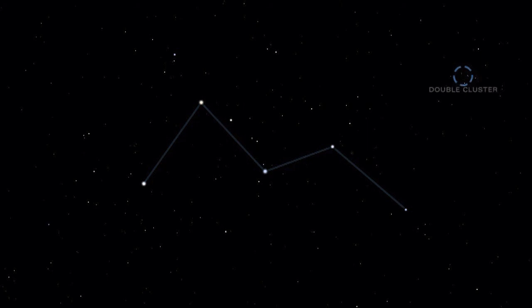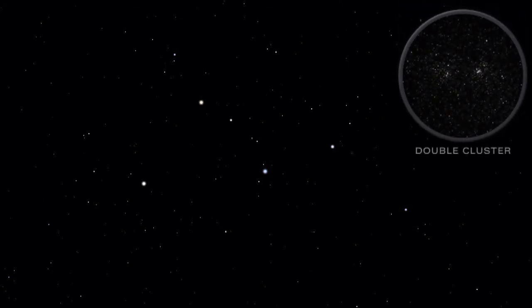Lying between Cassiopeia and Perseus is the lovely double cluster. This pair of open star clusters is easy to see with binoculars. The double cluster resembles a handful of diamonds scattered on black velvet with a ruby in between.